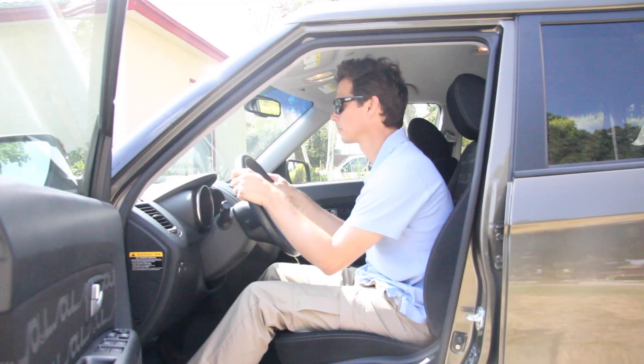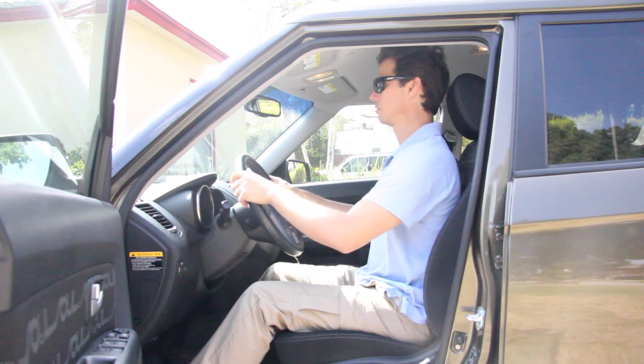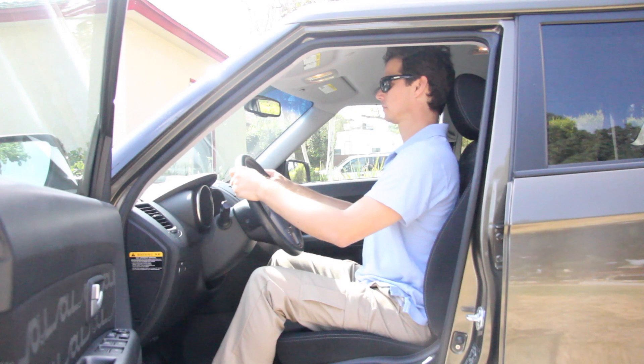Most often we collapse down the front of our torso and crane our neck forward to look out the windshield. Instead we want to feel the sit bones plugged into the seat and lengthen along the curves of the spine. The head releases forward and up.